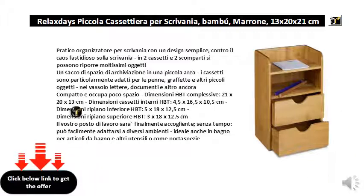Overall dimensions: 21 x 20 x 13 cm. Internal drawer dimensions: 4.5 x 16.5 x 10.5 cm. Lower shelf dimensions: 5 x 18 x 12.5 cm. Top shelf dimensions: 3 x 18 x 12.5 cm.